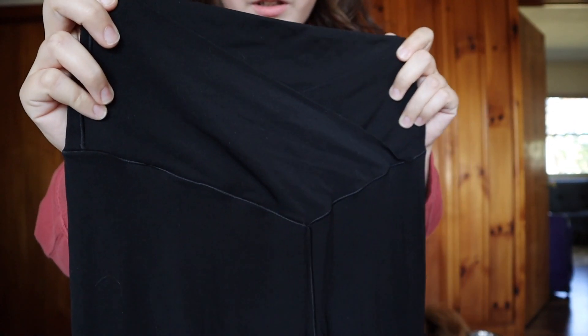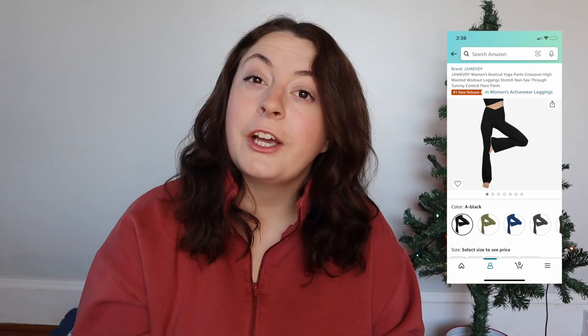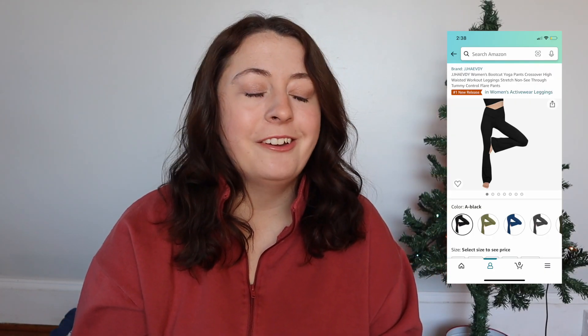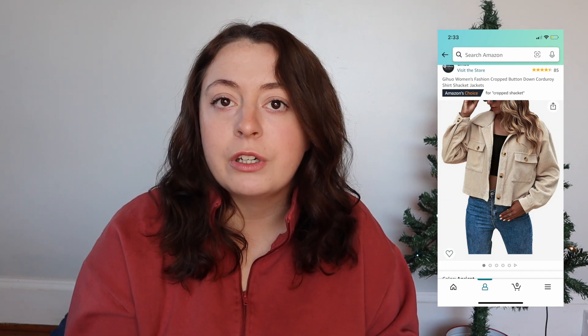Next on the list are these really cute crossover leggings. I actually got mine from American Eagle but they have a cute dupe for them on Amazon, and here they are. Going along with clothes, you could get your girl a cute shacket — these are really in style right now and a lot of people are going to be wearing them this winter, so you want your girlfriend to feel included.